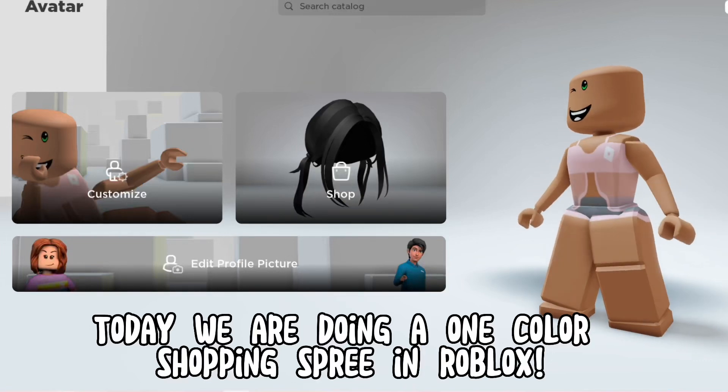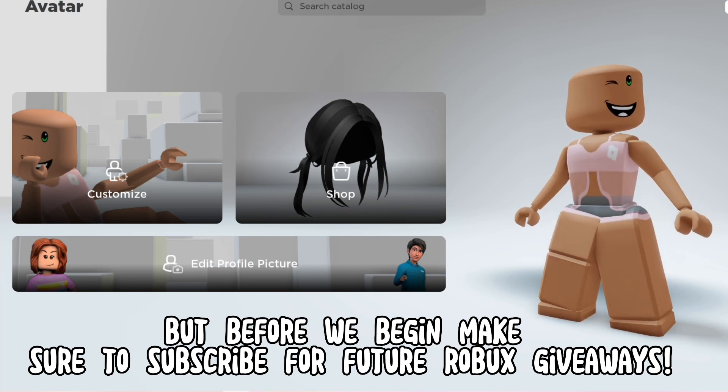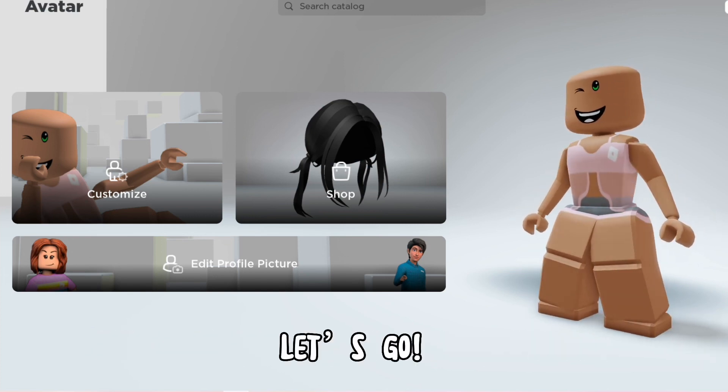Today we are doing a one color shopping spree in Roblox. But before we begin, make sure to subscribe for future Roblox giveaways. The color we are doing today is blue. The only things I can buy are blue. Let's go!